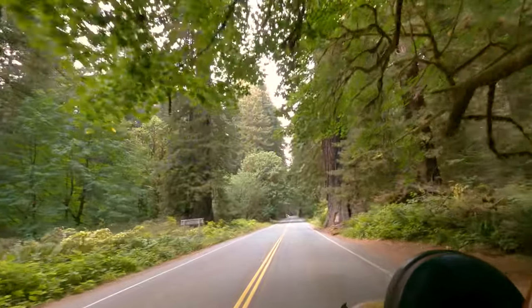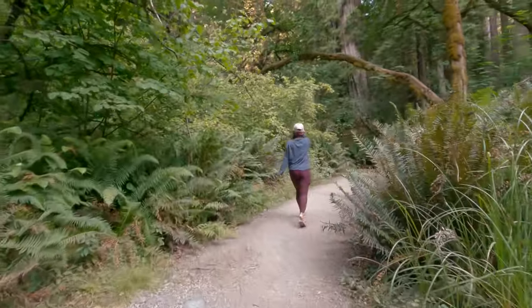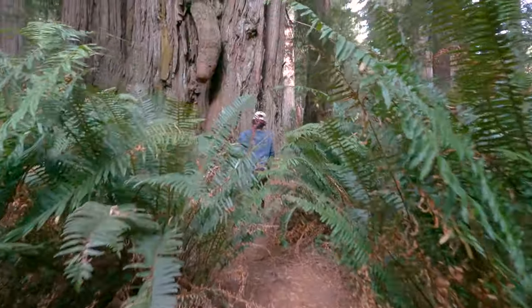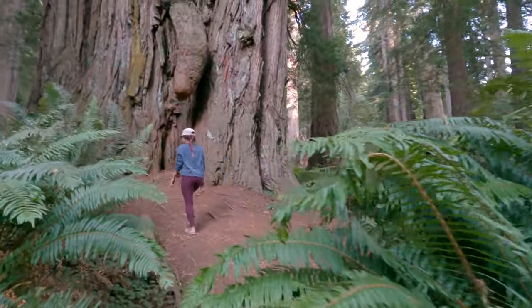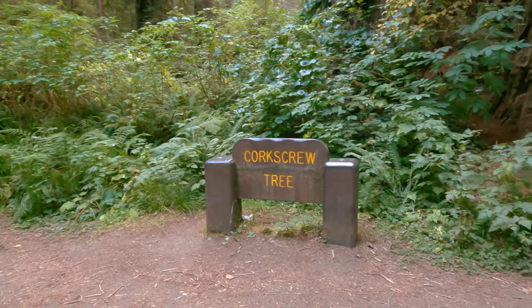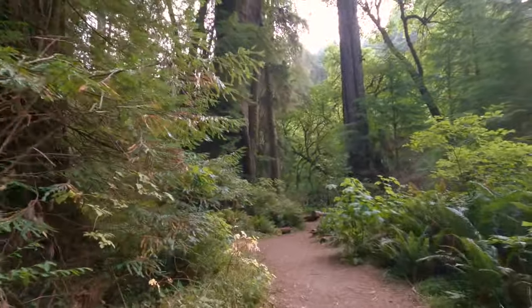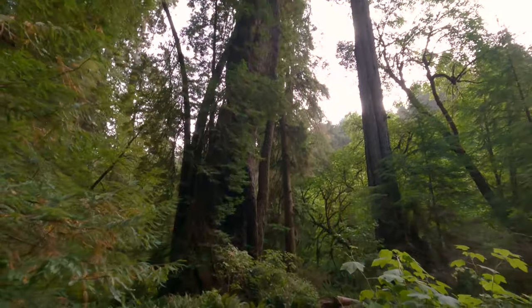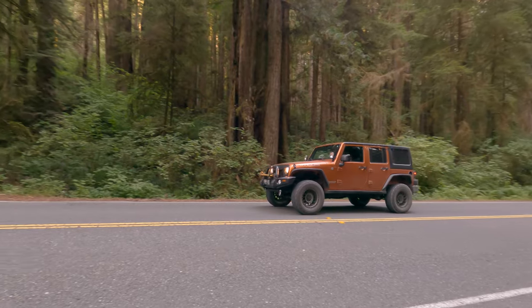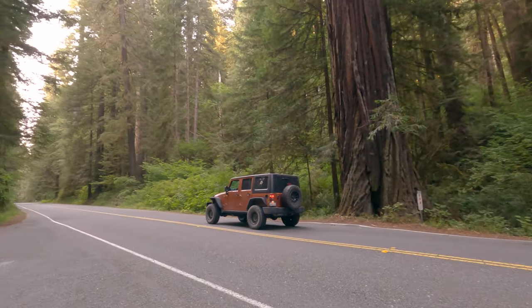There are plenty of pullouts on the side of the road that lead to miniature hiking trails. A lot of these trails wind through lush forests and take you to really unique trees and other scenic viewpoints. One of the most unique trees that we found here so far is the Corkscrew Tree. I have no clue what caused this massive redwood tree to be twisted up like this, but it's definitely worth taking the 400-foot-long trail to go and see it. And that pretty much wrapped up day one, so we headed back to camp to get some rest.